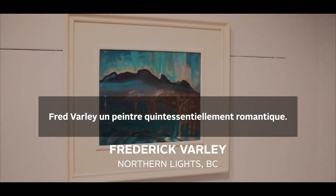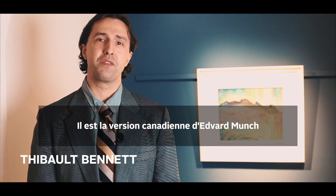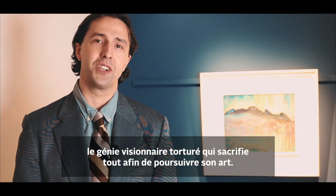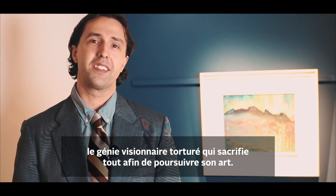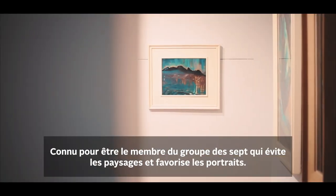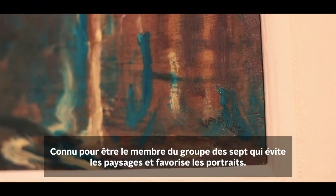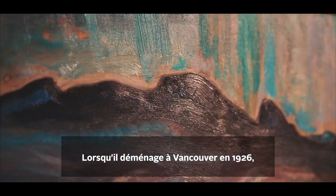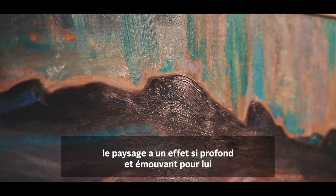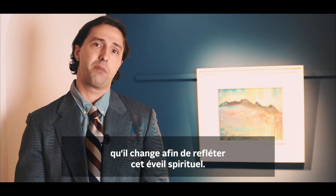Fred Varley is a quintessential romantic painter — Canada's own version of Edvard Munch, the tortured, visionary genius who sacrifices all else in pursuit of their art. Famously, the one Group of Seven member to avoid landscapes in favour of portraiture. When he moves to Vancouver in 1926, the landscape has such a moving, profound effect on him that he changes in order to reflect this spiritual awakening.